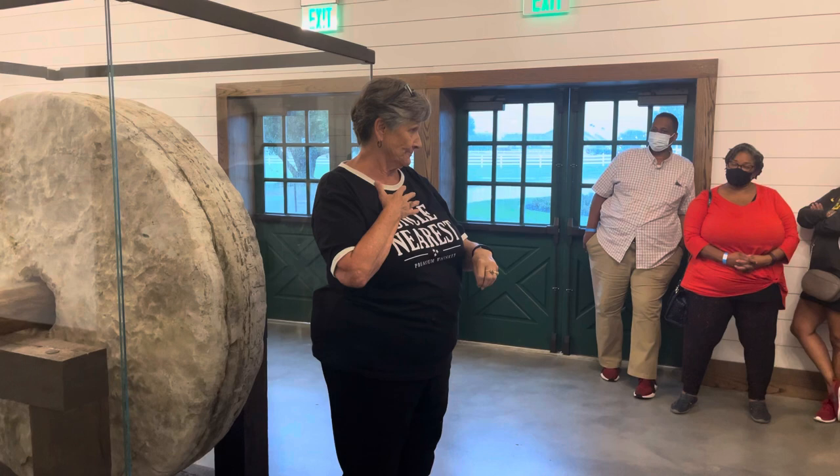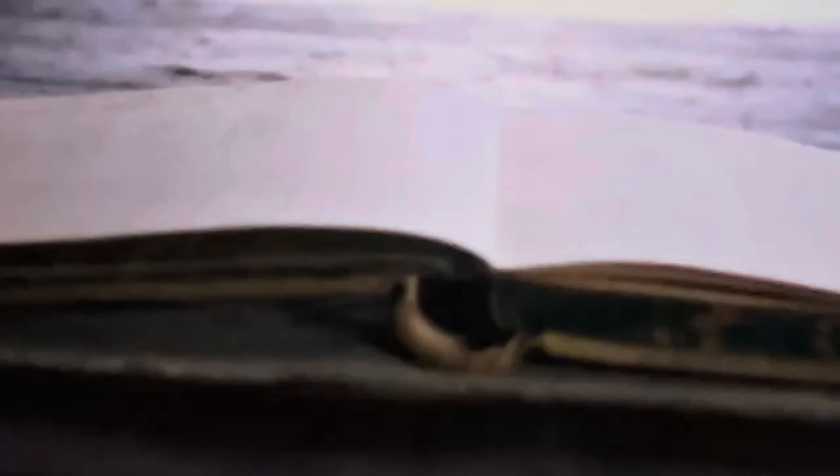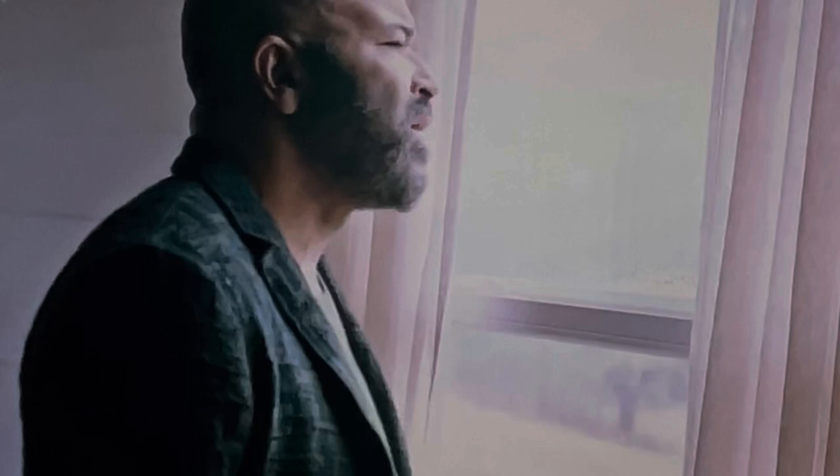This is a slave that taught Jack Daniel's how to distill whiskey. That is the story. Nearest - given name was Nathan Green - was thought to have been born in Maryland sometime around 1820. We don't know a lot about his early life, but we do know that in the mid-1800s he began to work on a farm here in Tennessee. Nearest Green was a slave here and later a free man.